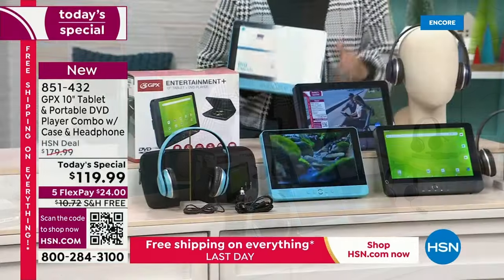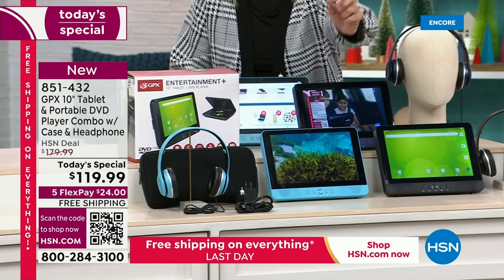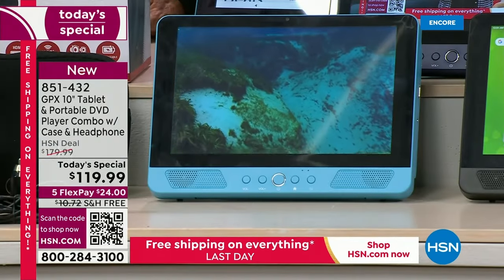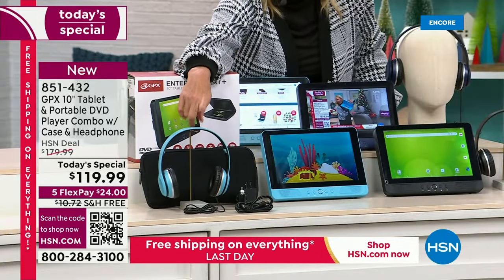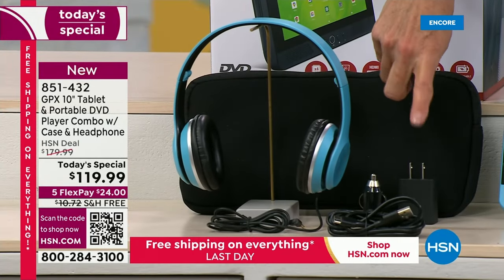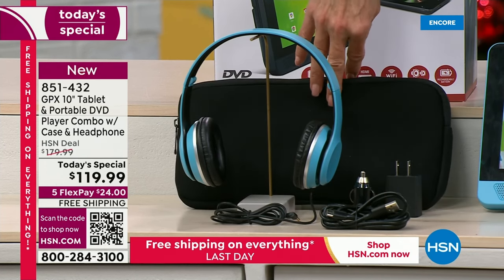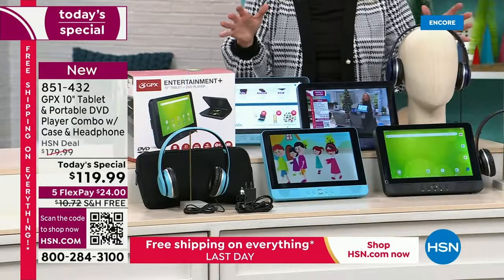In our exclusive configuration - the only place you can get the turquoise is here at HSN - you get the turquoise 10-inch tablet with the DVD player built in. You're also getting headsets designed to match, two ways to charge it - through the cord or a car adapter - because yes, you can take this in the car and plug it in. You're also going to get a little travel case.